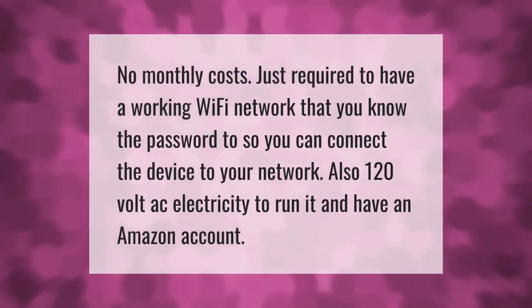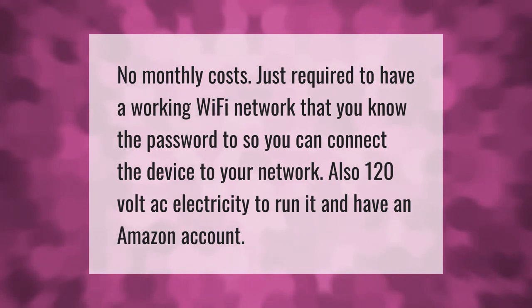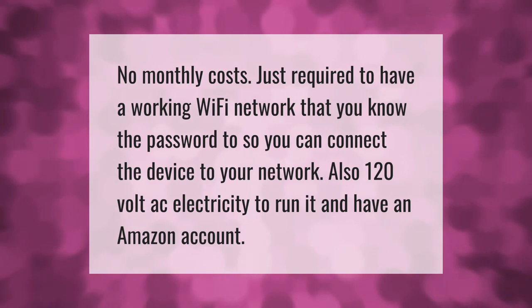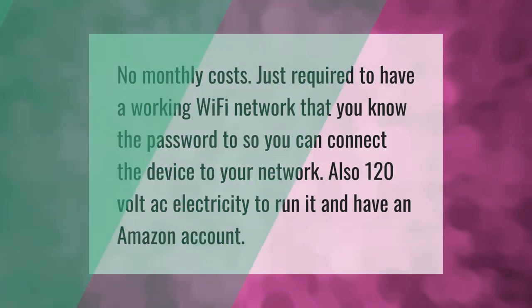There are no monthly costs. You are just required to have a working Wi-Fi network that you know the password to so you can connect the device to your network, as well as 120-volt AC electricity to run it, and an Amazon account. Thank you for watching — please subscribe and hit the bell notification.